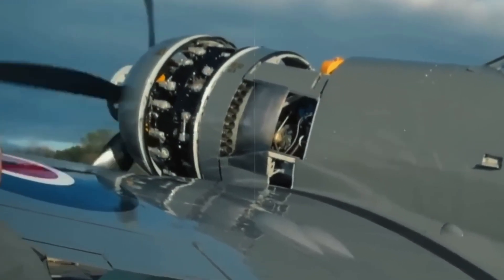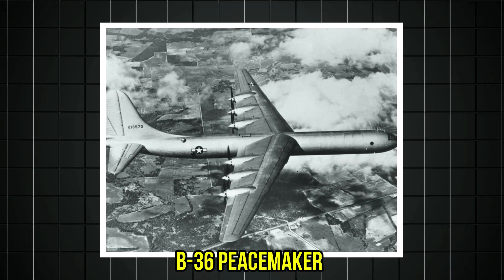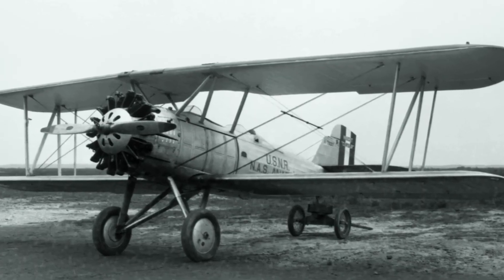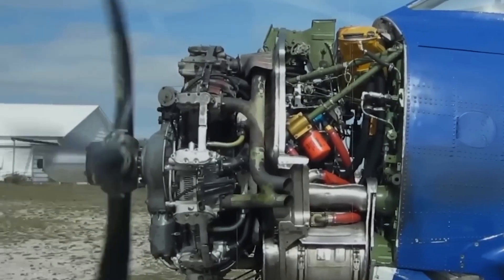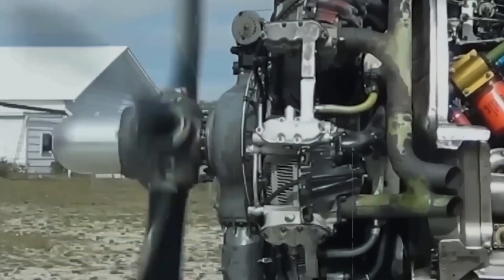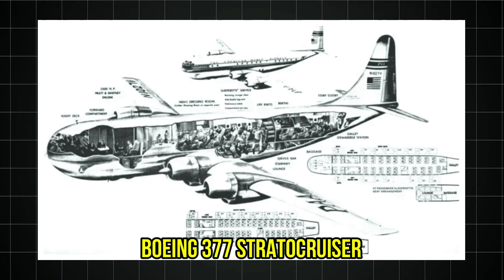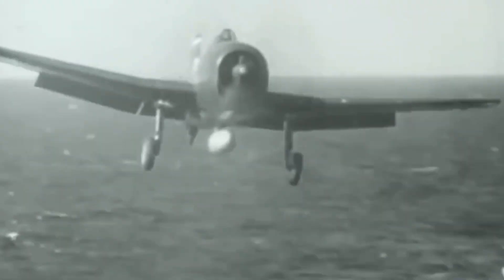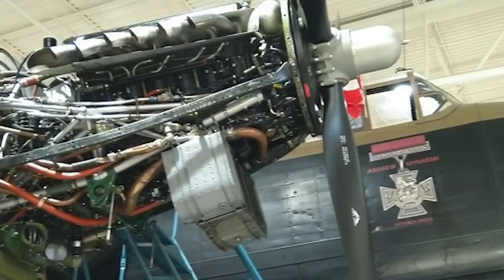Despite its demons, the Wasp Major found moments of glory. When six of them powered the massive B-36 Peacemaker into the stratosphere, America possessed a bomber that could reach any target on Earth. Those engines, working in concert with four jet engines, gave the Strategic Air Command a weapon that kept the Cold War cold. In the civilian world, the Wasp Major powered the Boeing 377 Strato Cruiser, turning transatlantic flight from an ordeal into luxury. Passengers sipped champagne in pressurized comfort while 28 cylinders per engine hammered away outside, each one doing its part to shrink the world.